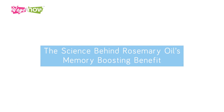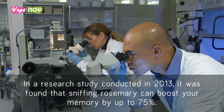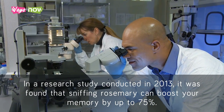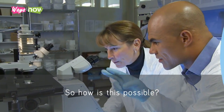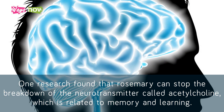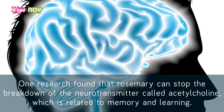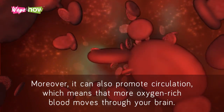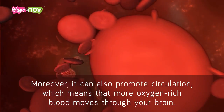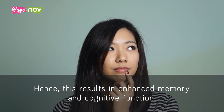The Science Behind Rosemary Oil's Memory Boosting Benefit. In a research study conducted in 2013, it was found that sniffing rosemary can boost your memory by up to 75%. One research found that rosemary can stop the breakdown of the neurotransmitter called acetylcholine, which is related to memory and learning. Moreover, it can also promote circulation, which means that more oxygen-rich blood moves through your brain, hence resulting in enhanced memory and cognitive function.